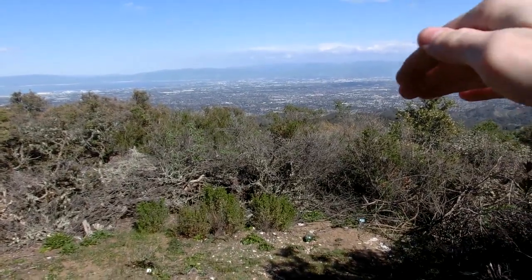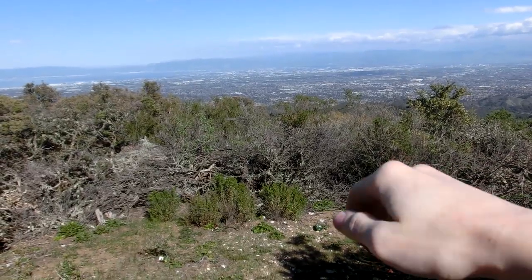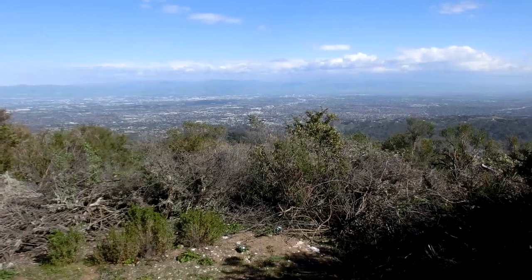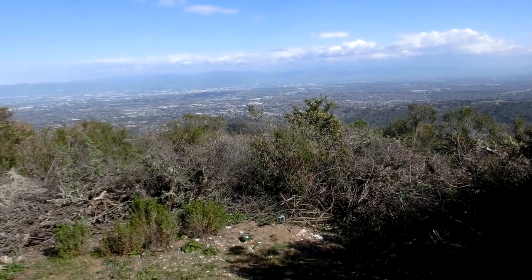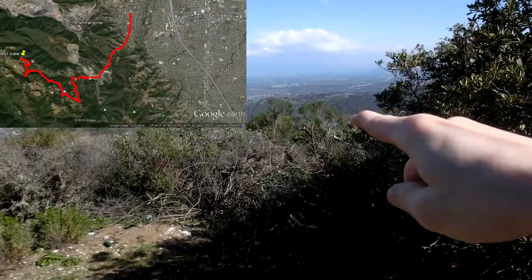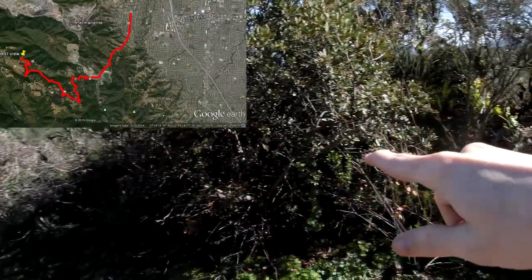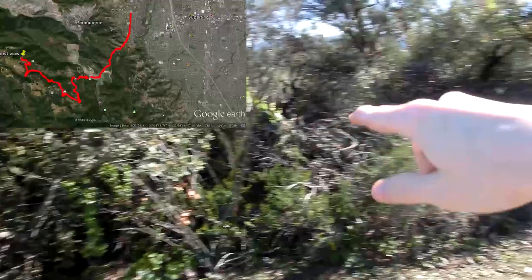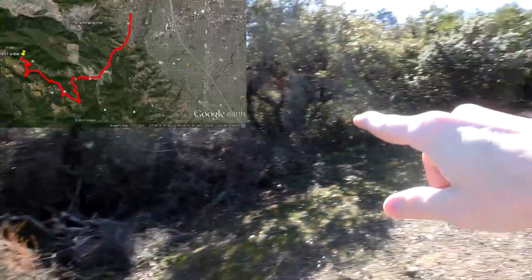If these bushes weren't here, we'd be able to see the big quarry right down there. They've dug out the mountain and are using the rock — I believe they make concrete with it. How I got up here was I went over to Stevens Creek Reservoir, and then I started going up Montebello Avenue, or Montebello Road, whatever it's called, and I came up.